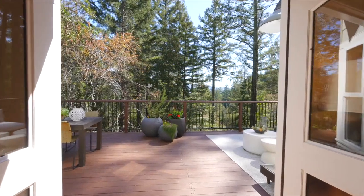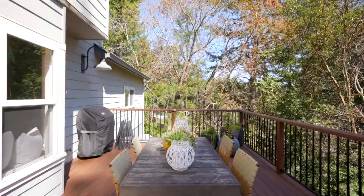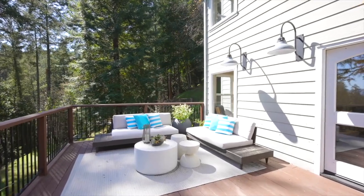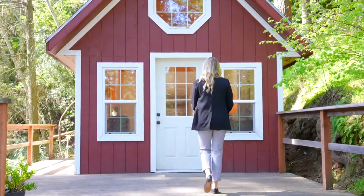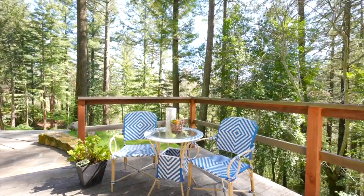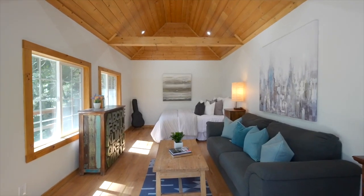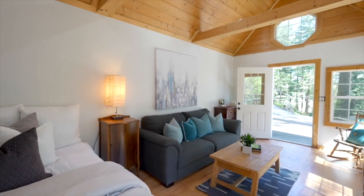The lot is approximately 2.1 acres and features ample outdoor space with multiple terraces, play areas, and space to expand. In addition to the main house, there is also a detached studio with beautiful vaulted ceilings. This extra space makes for a great guest room, art studio, or office.